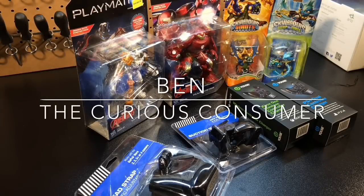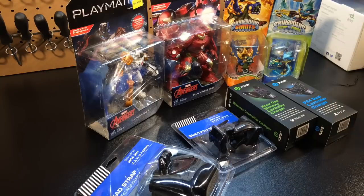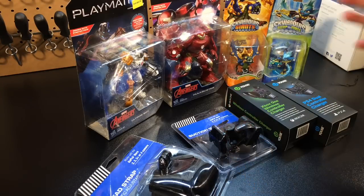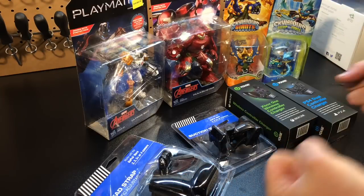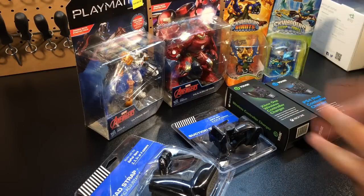Hey guys, it's the Curious Consumer and today I want to talk about some $5 finds I found at my local Five Below. Some of the items you may have heard of, some you may not have, but believe me there are some pretty good deals. Some of these I have to try out — I haven't actually used all of them yet. Let's get started.